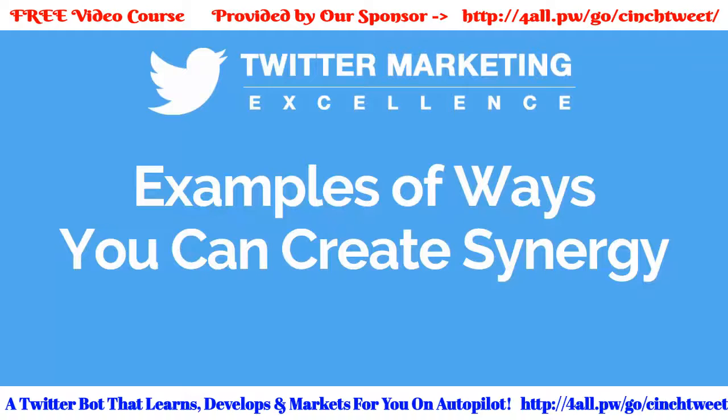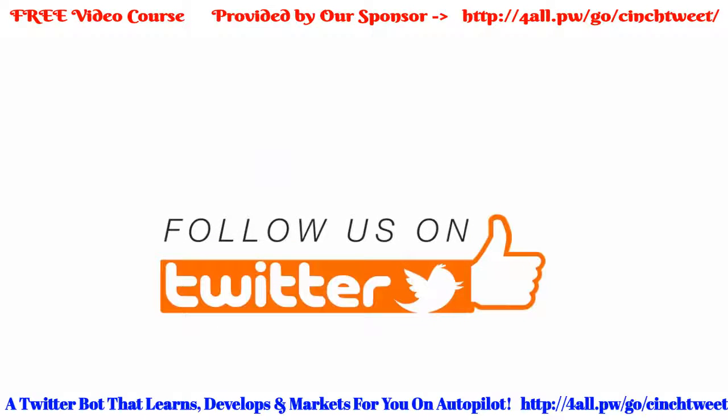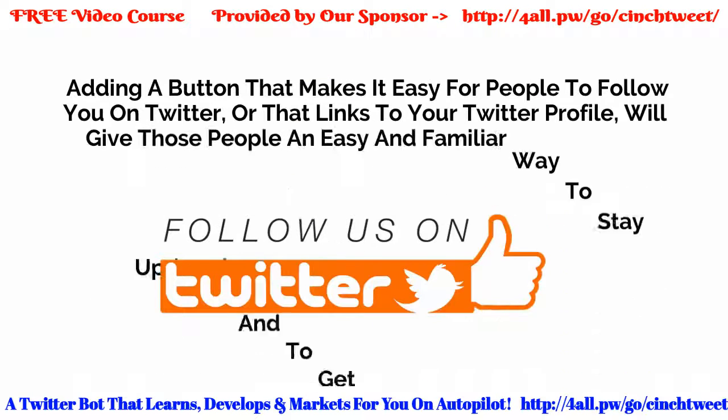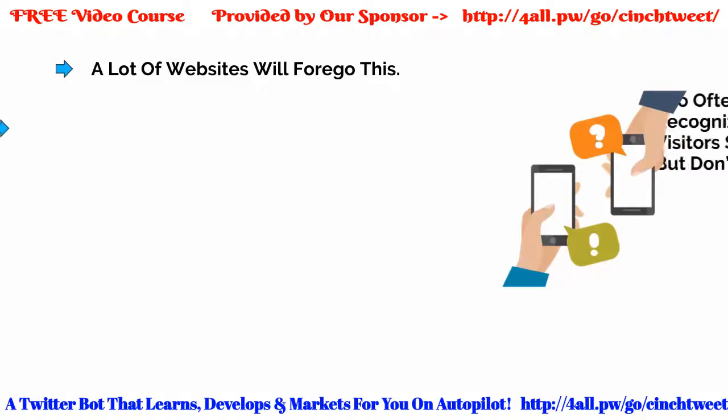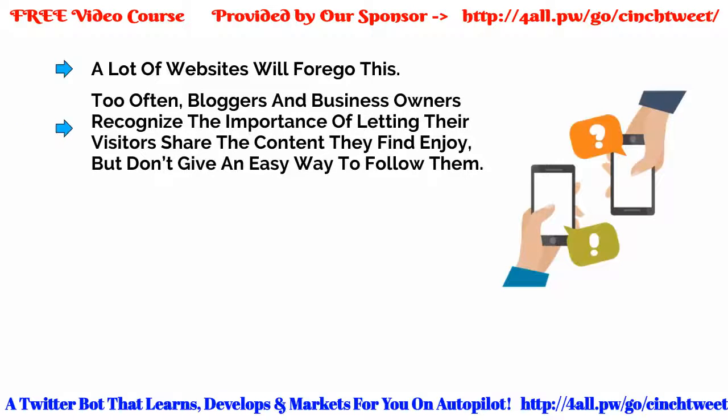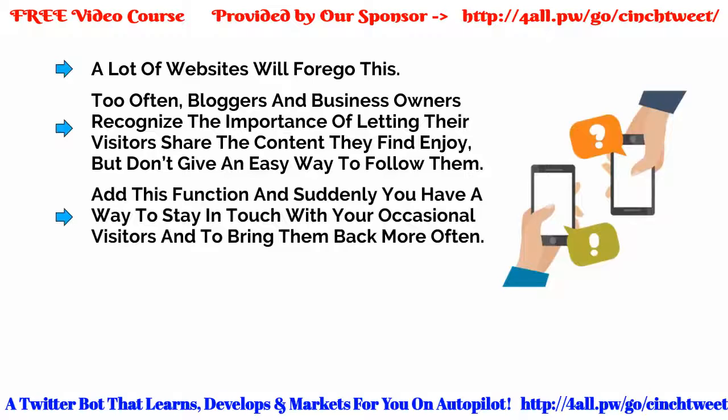This is crucial stuff not to be skipped. The first thing to do is to make sure your site has a Follow Us on Twitter button. Even if you're only getting a small amount of traffic to your website, you might be making a big impression on some of those visitors. Adding a button that makes it easy for people to follow you on Twitter, or that links to your Twitter profile, will give those people an easy and familiar way to stay updated and to get more of your content.